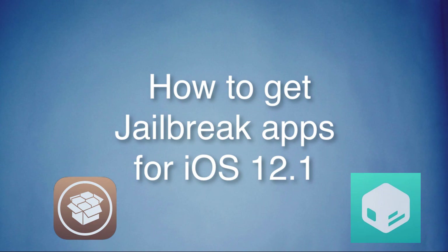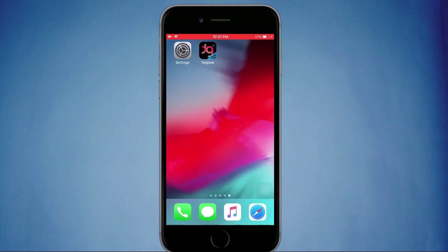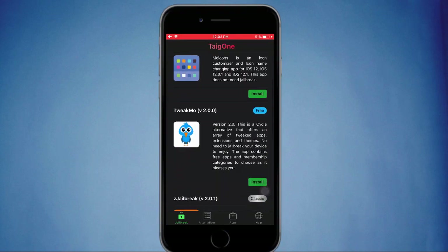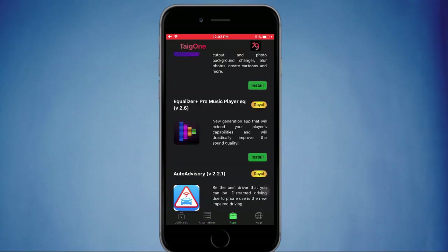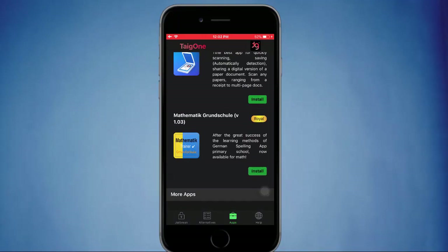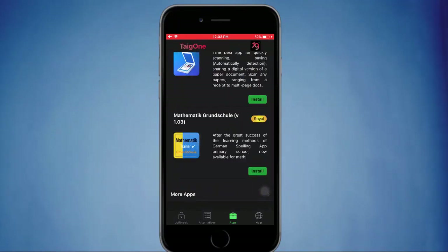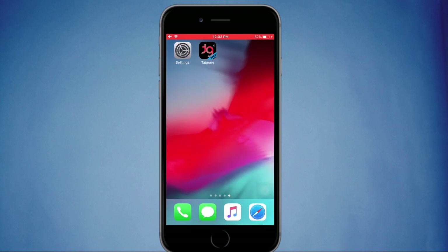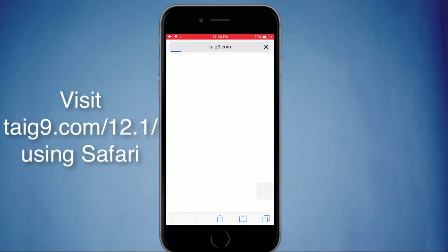can use to get Cydia or jailbroken apps. In that case, you can use a jailbreak mobile app or software like Digon. Digon is a jailbreak solution provider that gives hundreds of jailbreak apps, latest jailbreak tools, alternatives, and third-party apps. If you wish to download, you can simply visit their official web page at tyg9.com/12.1.